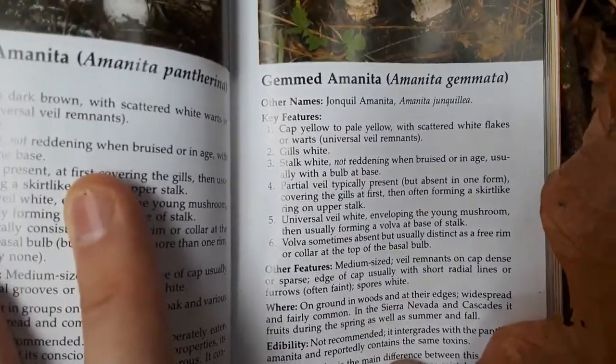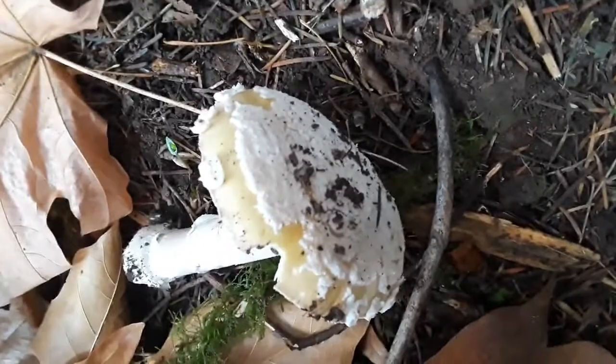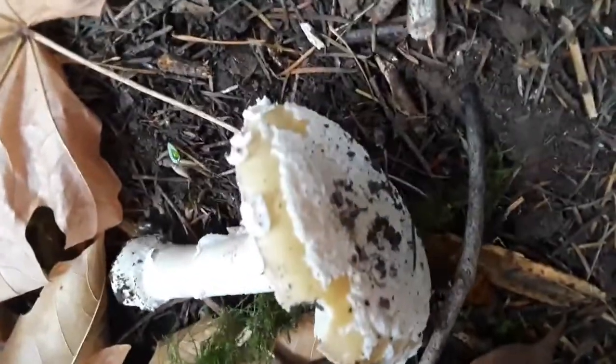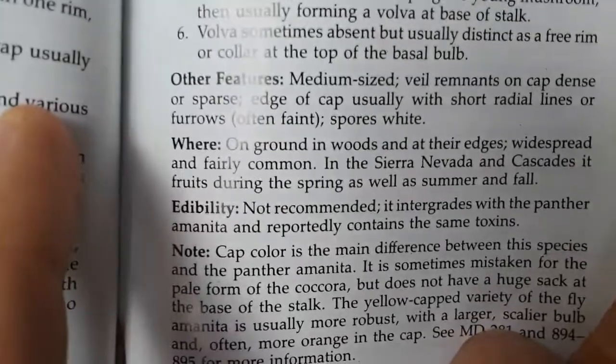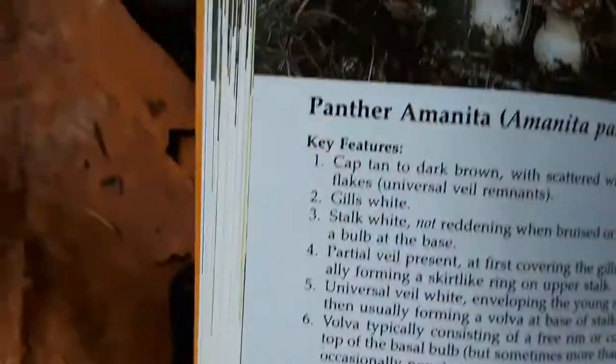I'm in the Pacific Northwest, Oregon, and I've found these before but never made a video. I think it'd be important because it says right here that this mushroom still contains the same toxins as the panther Amanita, which is known for consciousness-altering properties.